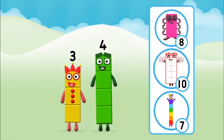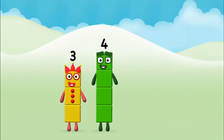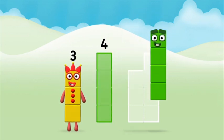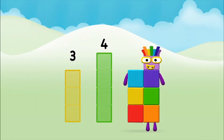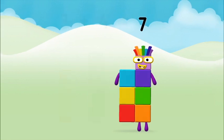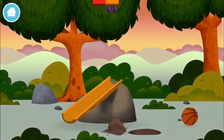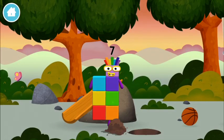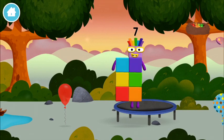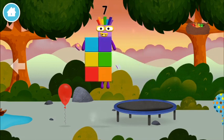What Numberblock can you make by adding these two together? Well done, you were right. Can you add the Numberblocks together? Three, four, five, seven... I am seven!